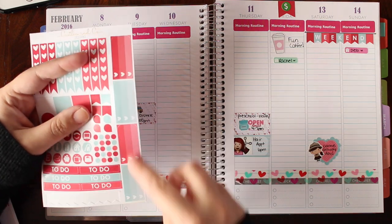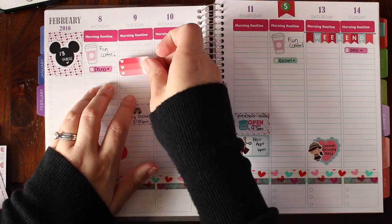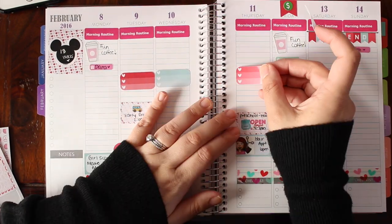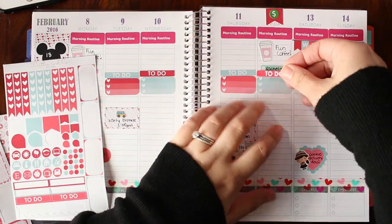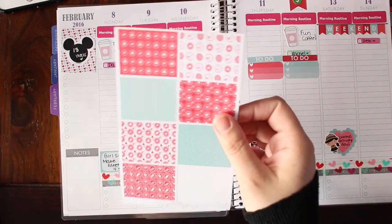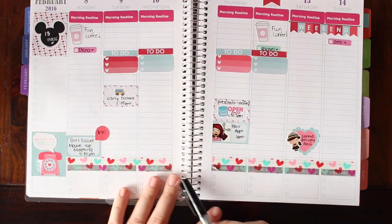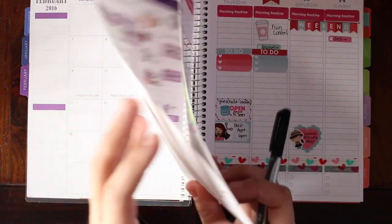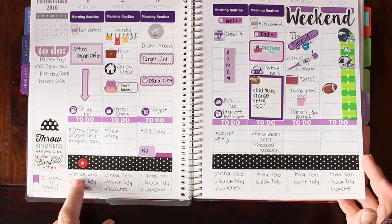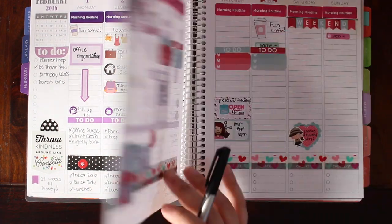I'm going to scatter these little checklists throughout for things I want to get done every day. Down here I use it as a checklist for daily tasks — which is pretty much the same every week — which is bringing my email to zero, doing a quick cleanup of my house, and packing my daughter's lunch.